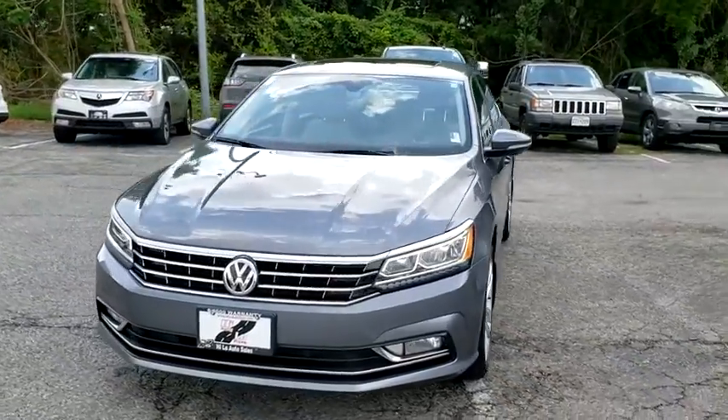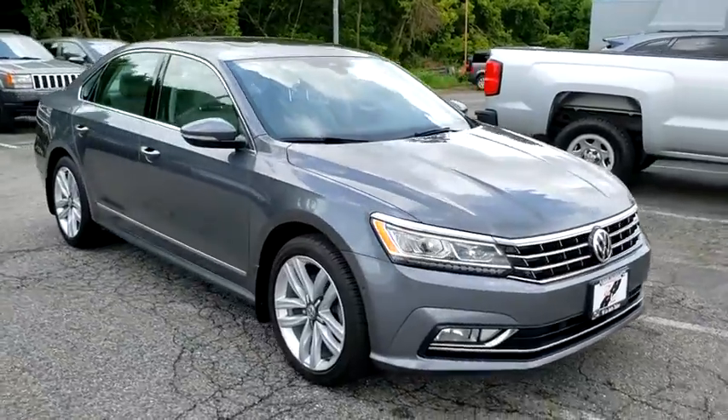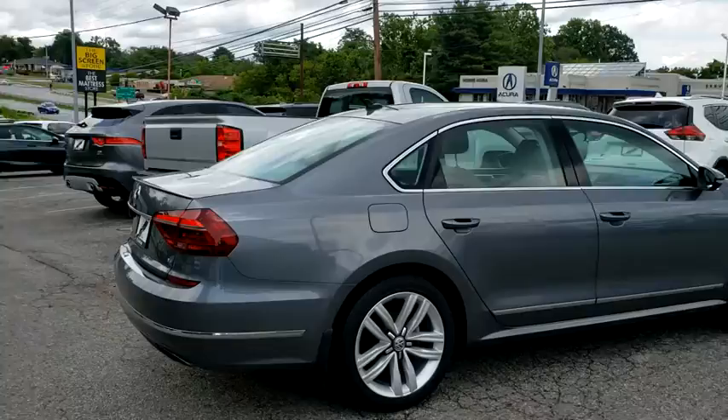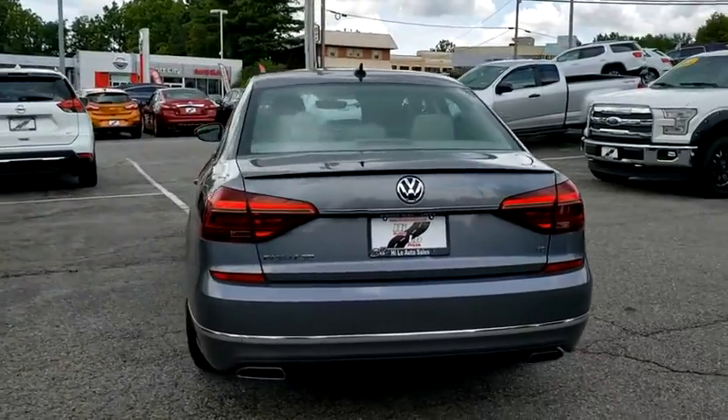Come test drive the 2017 Volkswagen Passat. The Volkswagen Passat is roomy and powerful. It is a supple and controlled ride with a quiet and comfortable ride. Volkswagen brings it all together.